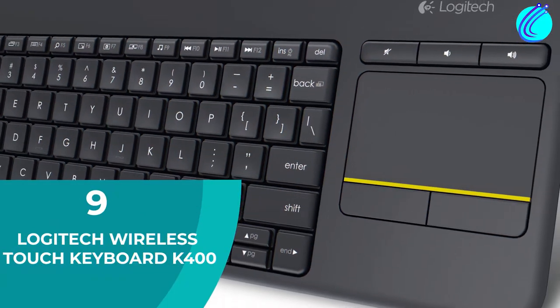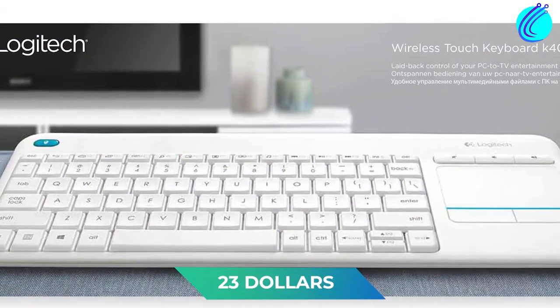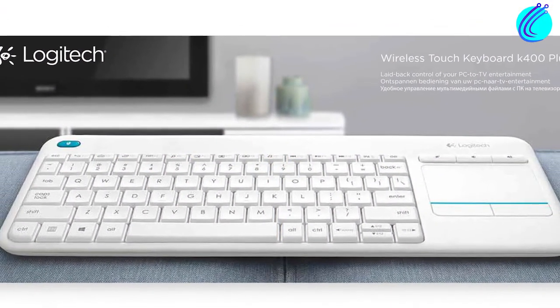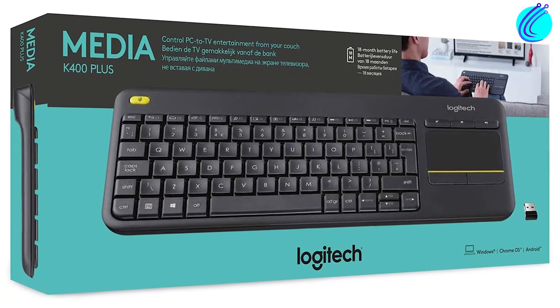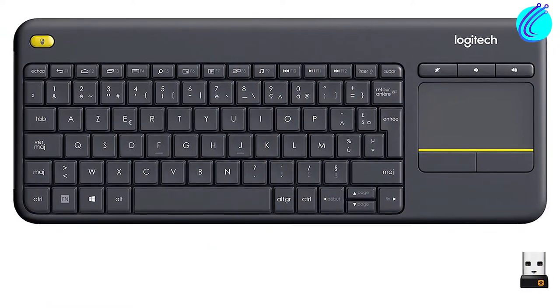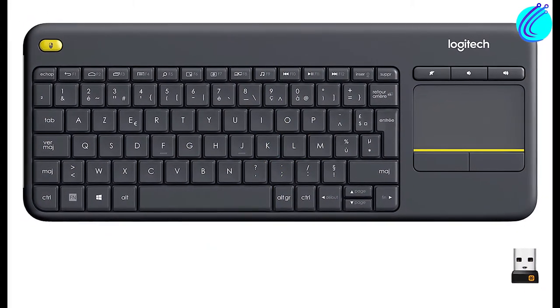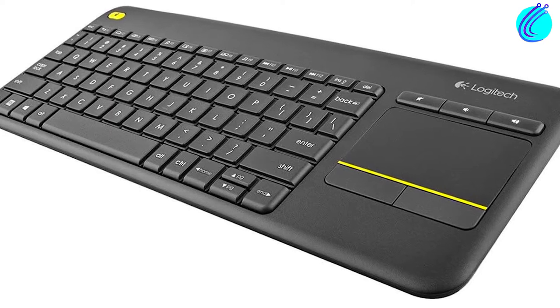Number 9: Logitech Wireless Touch Keyboard K400. For just $23, Logitech offers one of the best keyboard and mouse combo devices on the market. The fact that it's wireless allows you to place it however you feel most comfortable. Although it isn't plug-and-play, it's quite easy to set up, and it's also compatible with a wide range of operating systems and devices.